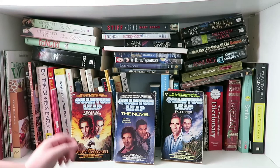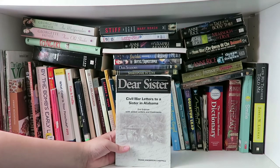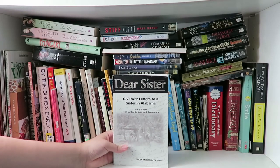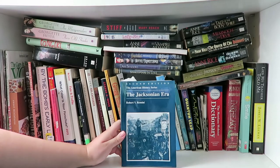Next I have all my Quantum Leap novels — I've got Random Measures, the novel, and Pulitzer. I just got these because I love Quantum Leap. This is Dear Sister, and it's a collection of letters to a sister in Alabama during the Civil War, with comments added by Frank Anderson Chappell. I was given this by a friend and I'm planning on reading it sometime.